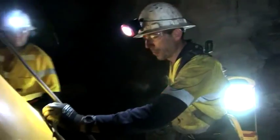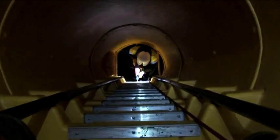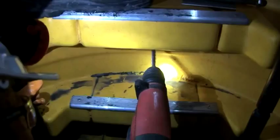Latitude fits into a 42-inch or 1-metre diameter raise bore, and because it is fully sealed, the annulus between the ladderway and the raise can be grouted for additional strength and durability over time.